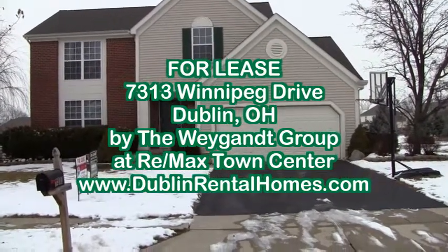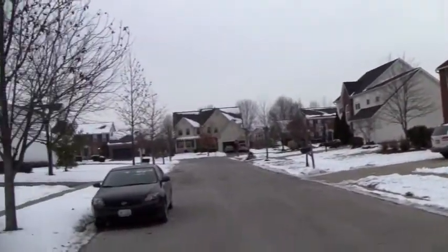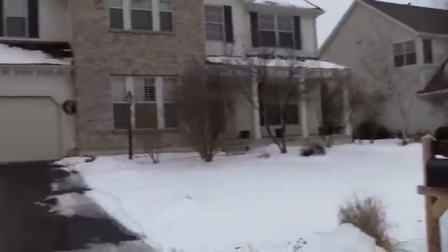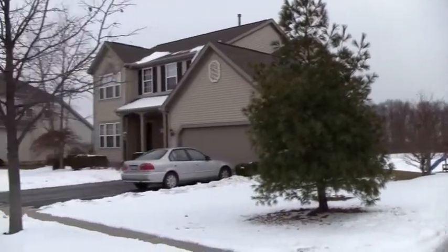Here we are at 7313 Winnipeg Drive. It's a nice neighborhood. That's Carr Middle School right over there across the way with sports fields.